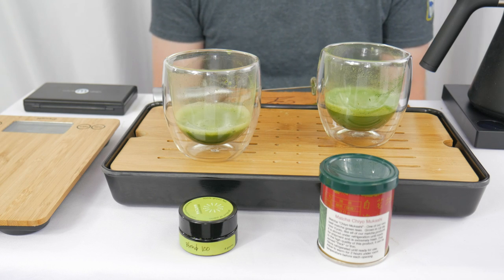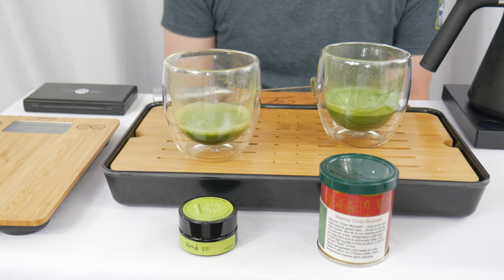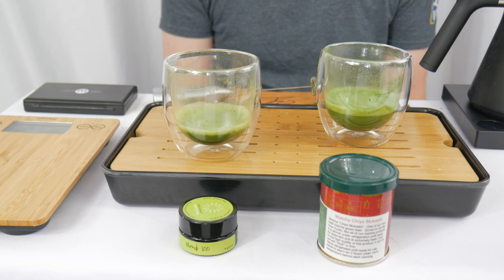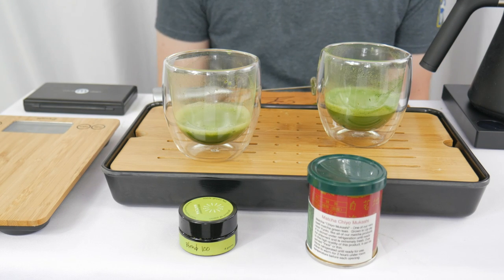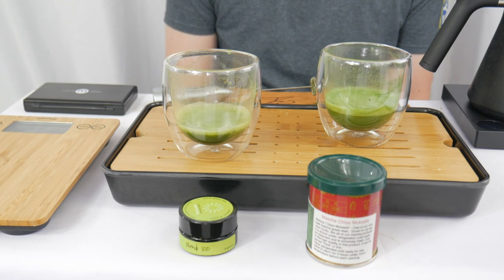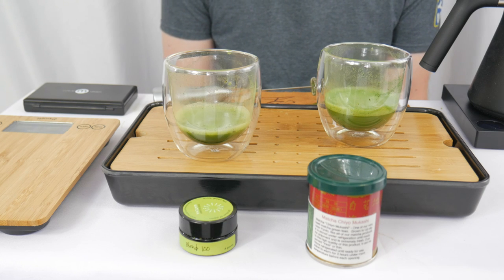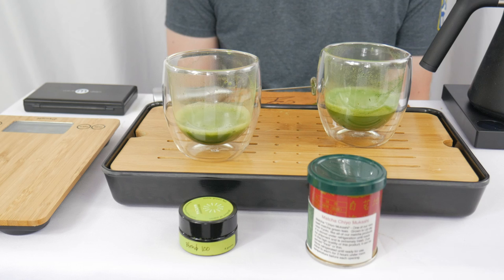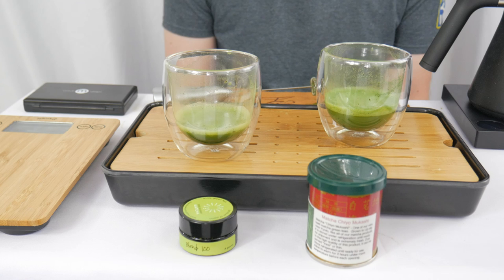In keeping with tradition, that means we now get to learn more about Uji Matcha Chiyo Mukashi from Ocha. This is a standard 30 gram container, an international order coming direct from Japan. The conversion rate at time of purchase brought this in at $33.67, approximately $1.12 per gram. The season is 2018 and the origin is somewhere in Uji.